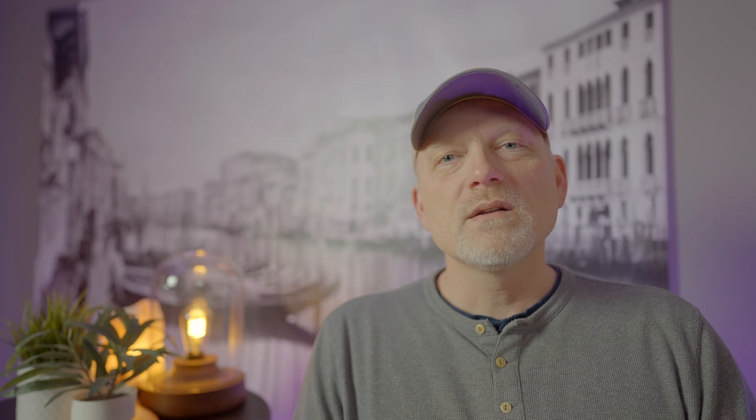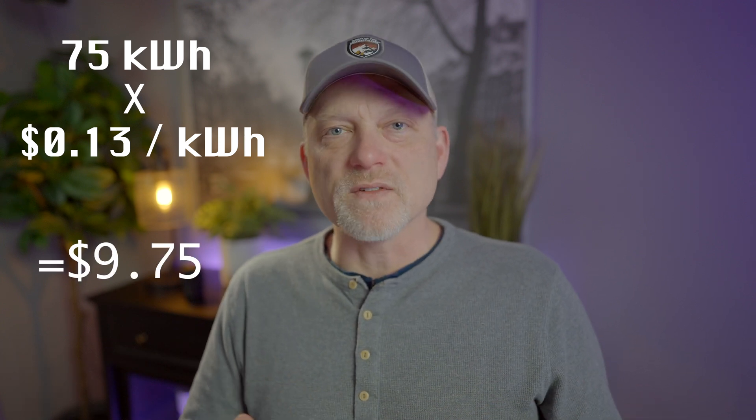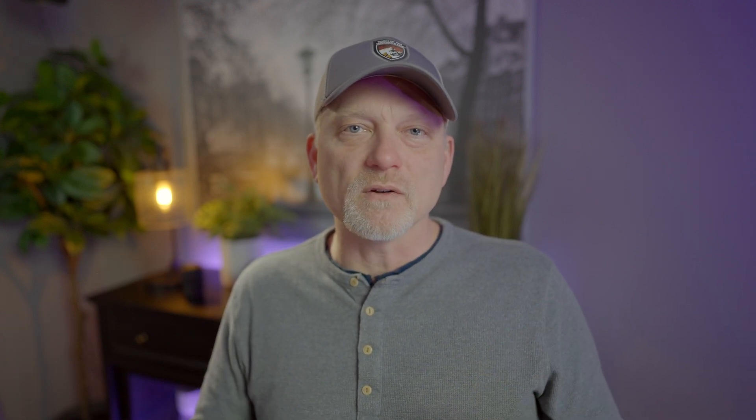Looking at my electric bill, I pay 13 cents per kilowatt-hour. Depending on where you live and whether you have peak and non-peak time-of-day rates, your rate may be higher or lower. But sticking to simple math, if I multiply 75 kilowatt-hours by 13 cents per kilowatt-hour, it costs me $9.75 to charge my car's battery from empty to completely full.